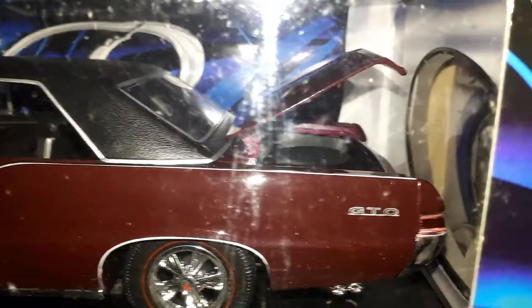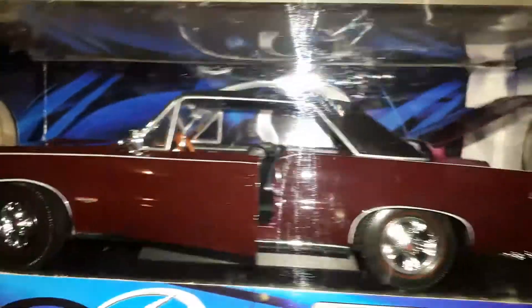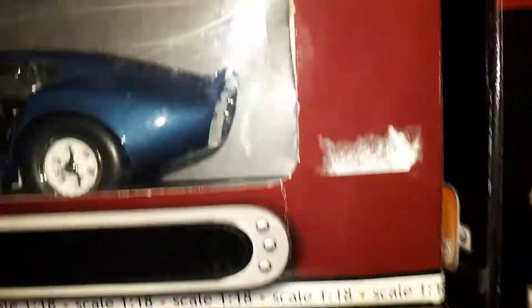And then we get up to the '65 GTO. I actually got two of these. I got a video on TV and movie cars — I don't have too many trucks but I do have some. One of these is actually sitting in front of the monitor in that video. And then another '65.